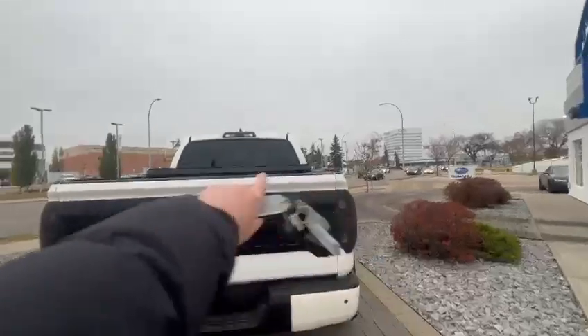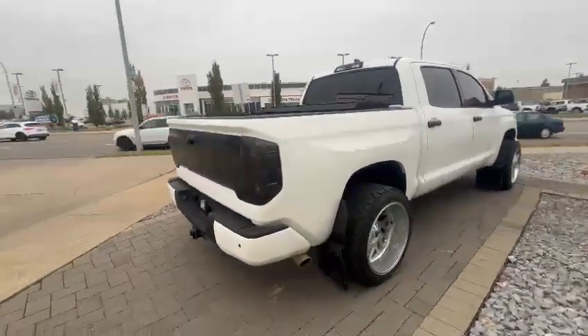Trailer hitch on the back, blacked out. Clean Carfax as well — no accidents.